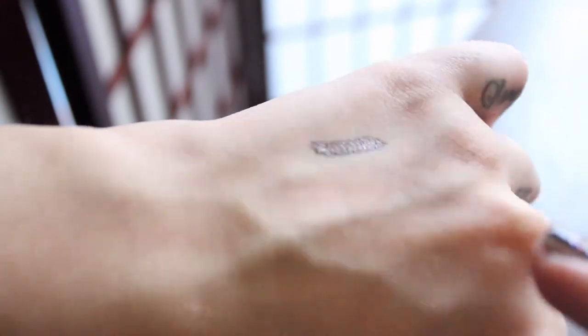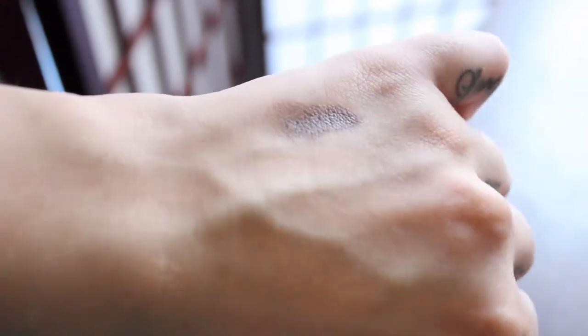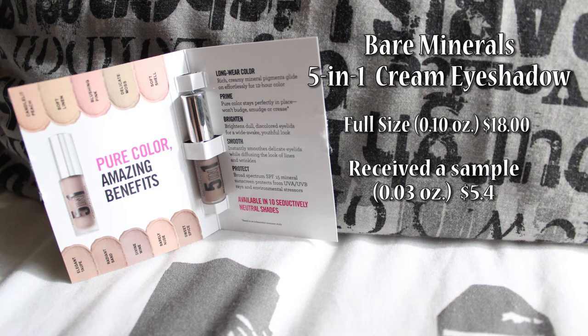This color is Divine Wine, which is a brown slash espresso color and I really like it because it's shiny and pretty. The full size of this product of 10 ounces costs $18, so this sample of 0.03 ounces should cost $5.40.